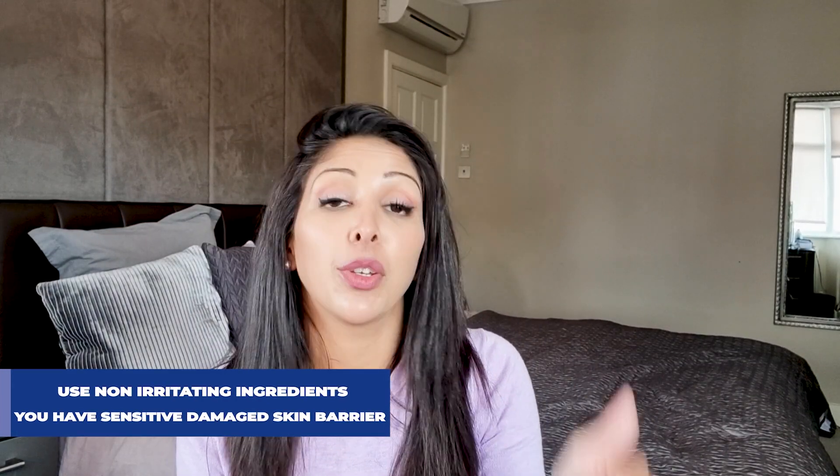Avoid chemical exfoliation if you have sensitive or damaged skin barrier, eczema, psoriasis, or rosacea. You need a healthy skin barrier with enough dead skin cells at the top for exfoliation to work properly. Otherwise you enter a vicious cycle where your skin can't function properly, loses more water, and becomes damaged even more rapidly.